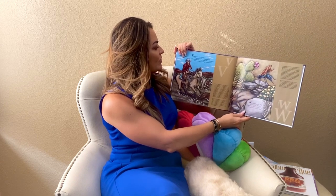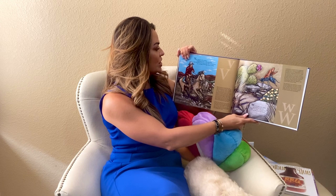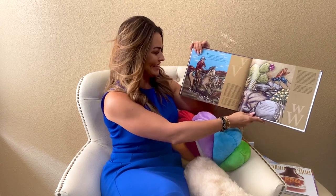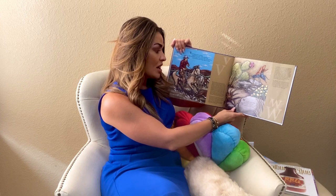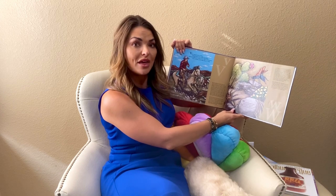V for Vaquero, the cowboy, riding herd on his cattle and sheep. And sometimes, of course, as he rides on his horse, you can hear as he sings them to sleep. W is for this pretty wasp, but tarantula — beware. That's our state's official insect, eyeing you from over there.